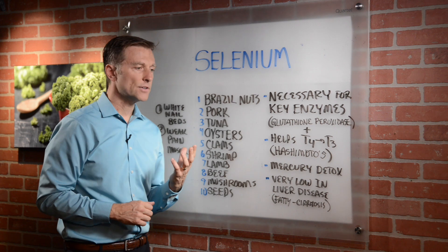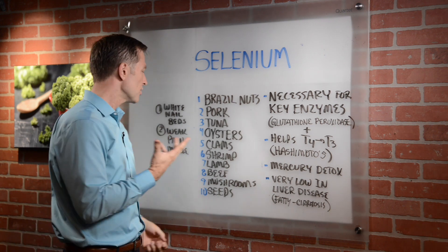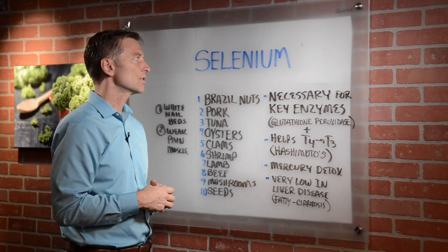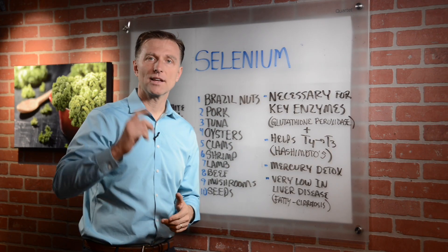Now if you're deficient, you may notice your nail beds get white, and your muscles are weaker, tighter, and more painful. These are indications that you may need more selenium. Selenium is very important in thyroid function. Thanks for watching.